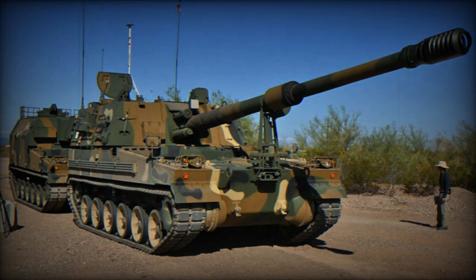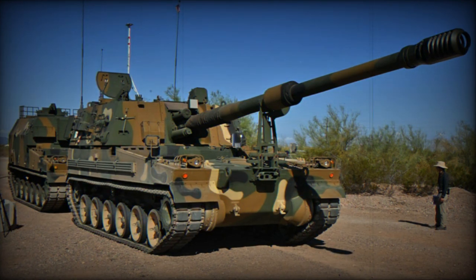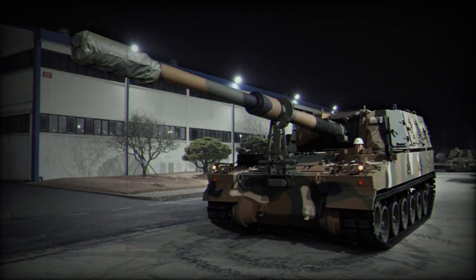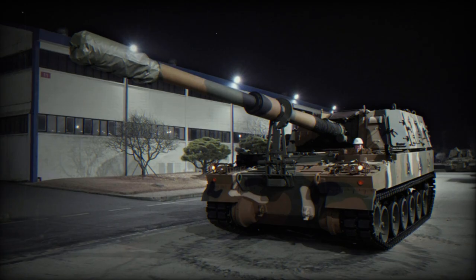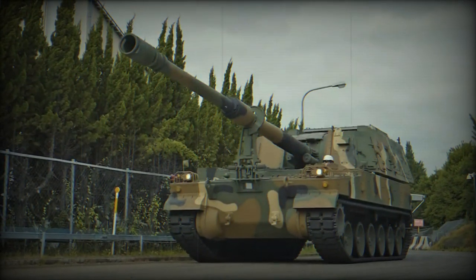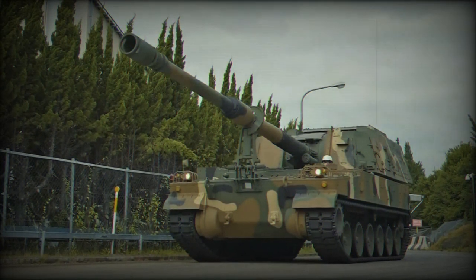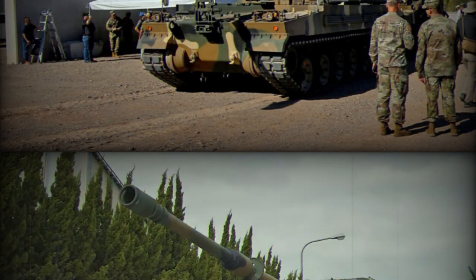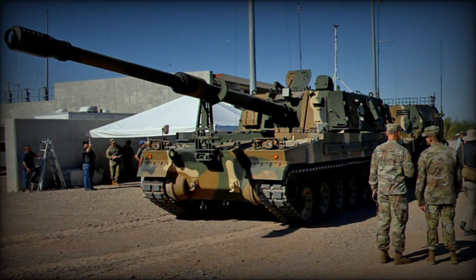Hanwha Aerospace intends to grow Team Thunder further with the inclusion of more UK SMEs and more technology companies to generate direct and further wealth for the UK, with at least 50% of the manufacturing of the British K9A2 version going to UK industry. Team Thunder is committed to creating a highly skilled industrial base by generating hundreds of brand new specialist jobs in the supply chain as well as local training programmes for graduates and apprentices, said Sun Y, Director of Hanwha Aerospace's Global Operations Office.